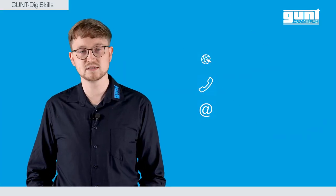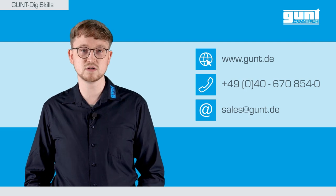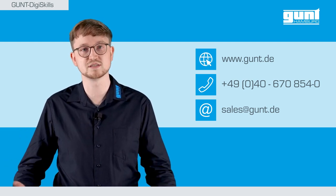As always, you can find more information at www.gund.de. Goodbye and Tschüss from Hamburg, and of course, stay healthy!